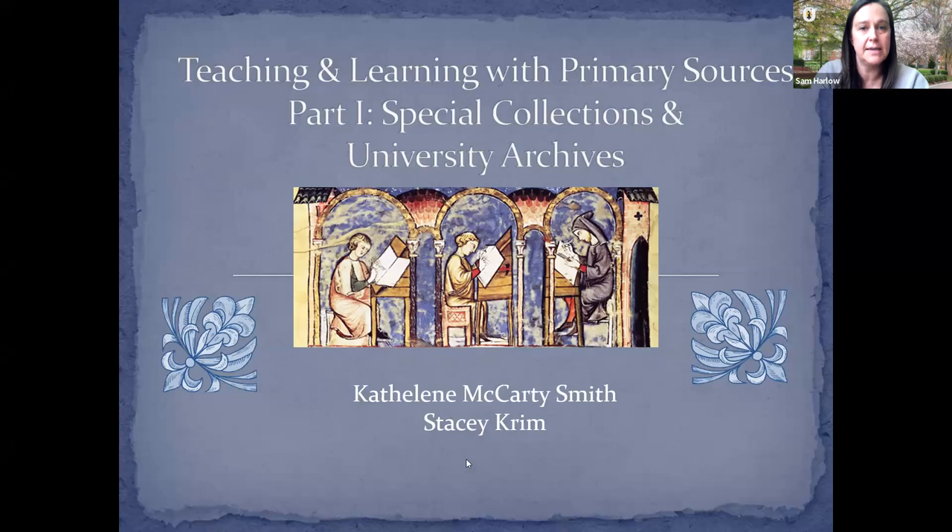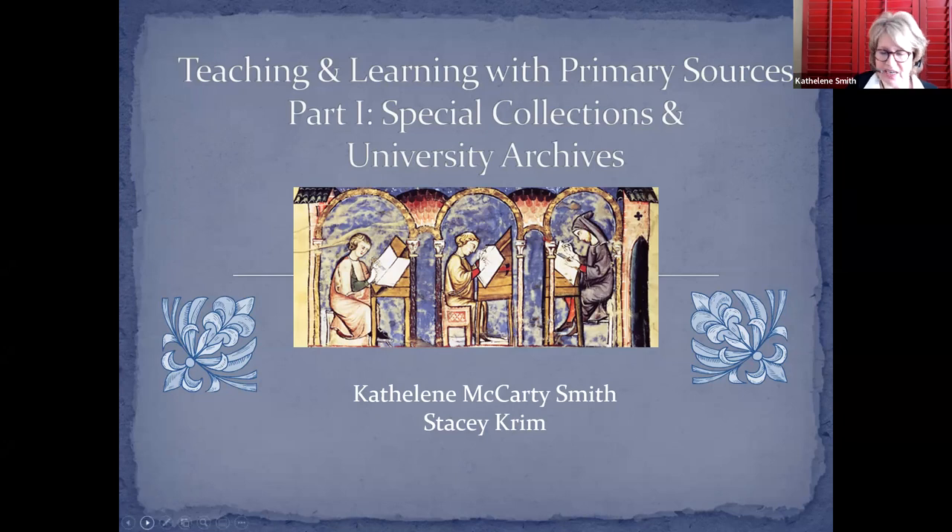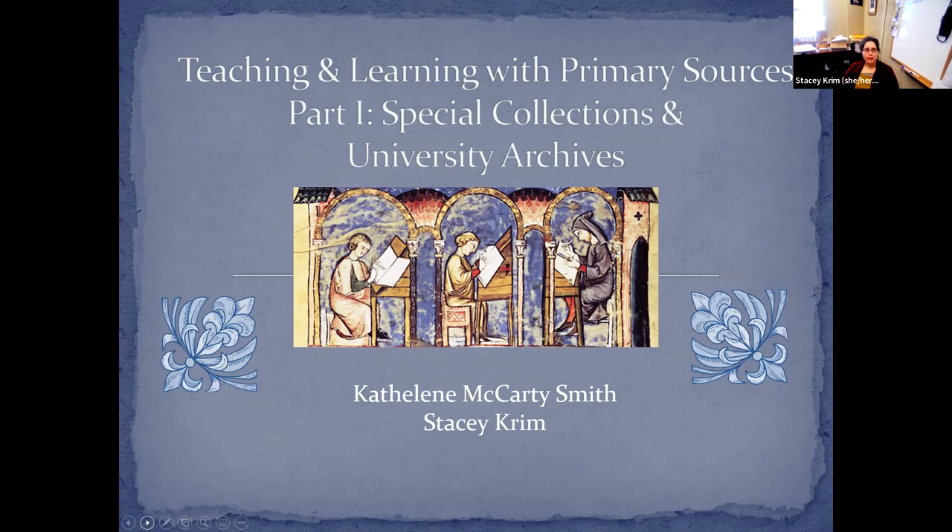This is 'Teaching and Learning with Primary Sources Part One: Special Collections and University Archives' with Kathleen Smith and Stacy Crim. My name is Kathleen Smith, and I am the Instruction Outreach Archivist at the Martha Blakeney Hodges Special Collections and University Archives, currently serving as interim head. My colleague Stacy Crim is the Curator of the Manuscripts Collection and the Cello Music Collection.